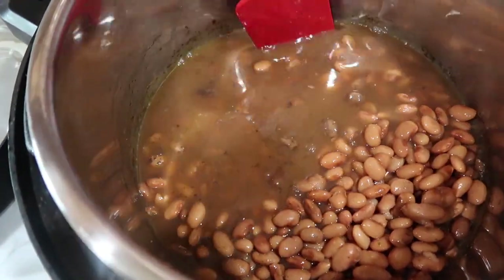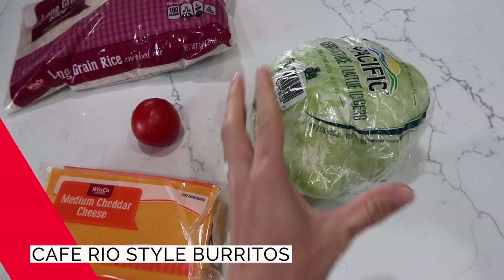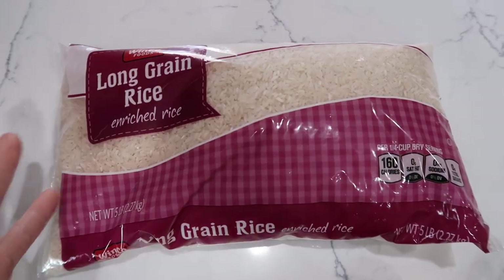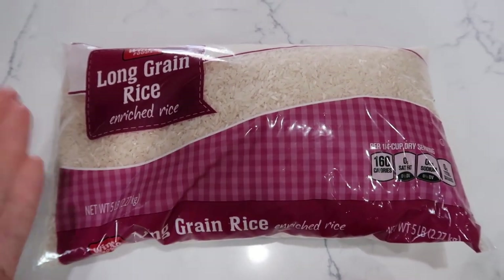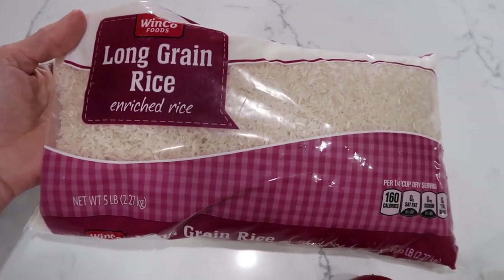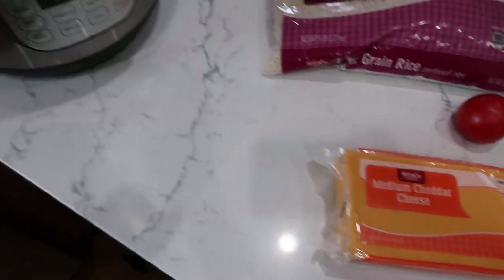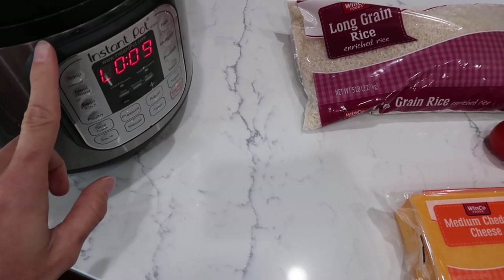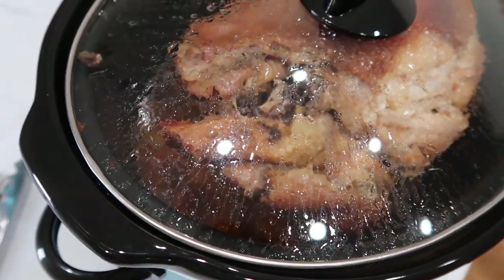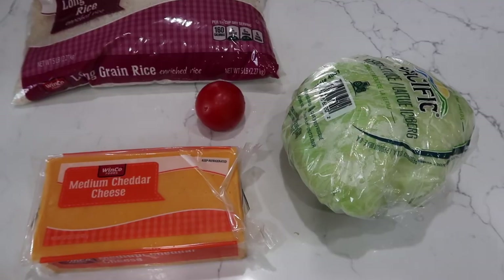I have a couple more ingredients to prep for tonight's dinner. I'm going to shred up my lettuce, chop one of my tomatoes, shred the cheese, and cook the rice. You can cook however much rice you want for your family in whatever way you like — instant pot, rice cooker, or stovetop. If you have some seasonings, add them; if not, no big deal. The beans are cooked now so I'm letting them do a natural release for about 15 minutes. My pork is looking really nice — I left it on high for about eight hours.